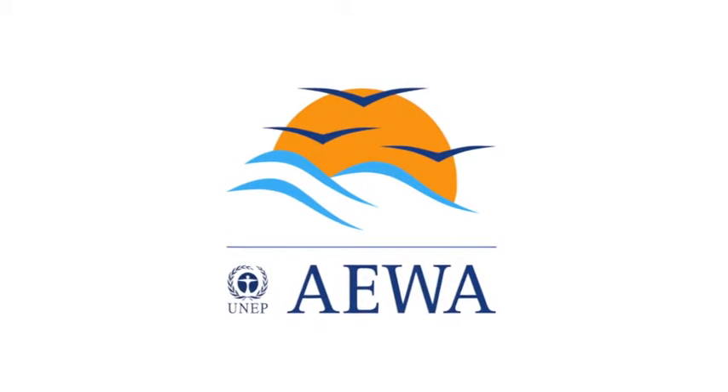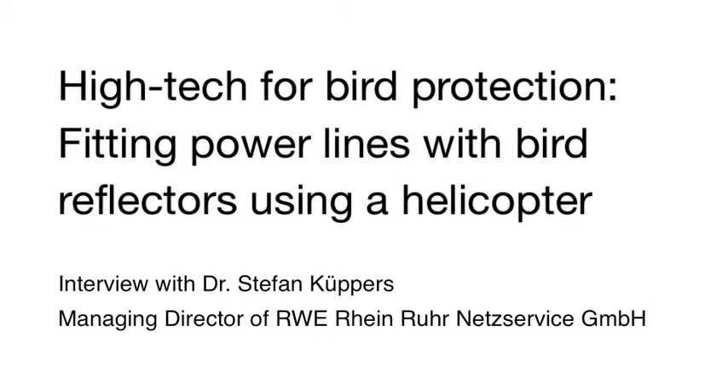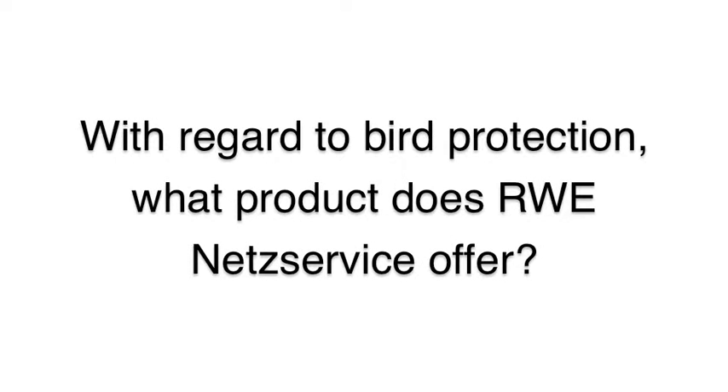How do you inspect the overhead lines? For many years, we have been inspecting overhead lines using helicopters, because from the air you can see more than from the ground — you're only looking upwards at the overhead lines from below. So we used helicopters for many years.